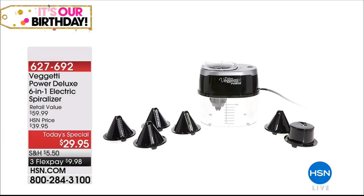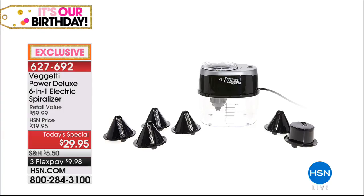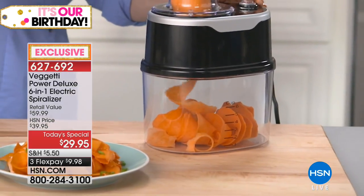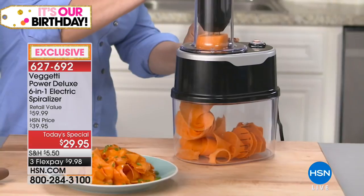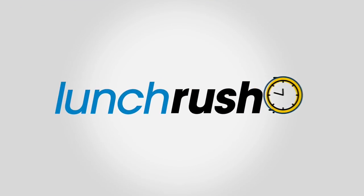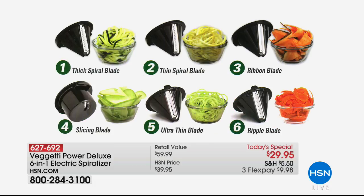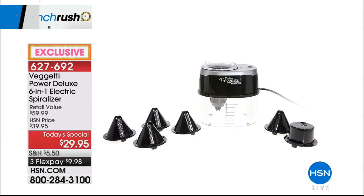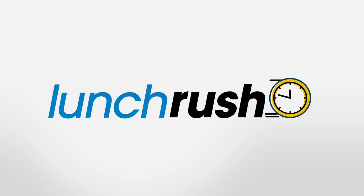Great for the kitchen — put the Vegghetti spiralizer on this desk. It's the Power Deluxe six-in-one electric spiralizer, 20% more power than the deluxe version, with six blades included: thick spiral, thin spiral, ribbon, slicing, and the two HSN exclusives — ultra thin and ripple. At $29.95, take those summer farmers market vegetables — zucchini, squash, beets, potatoes — and eat healthier. Item number 627-692, best price at 50% off.